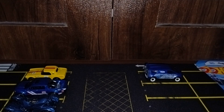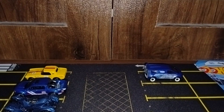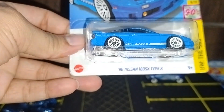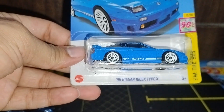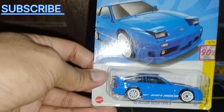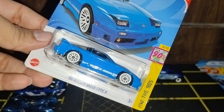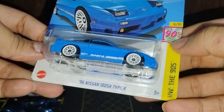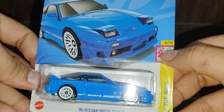The next one is one of my favorites — the '96 Nissan 180SX Type X. You can see the nice card art, beautiful blue color, 90s series, 6 out of 10.